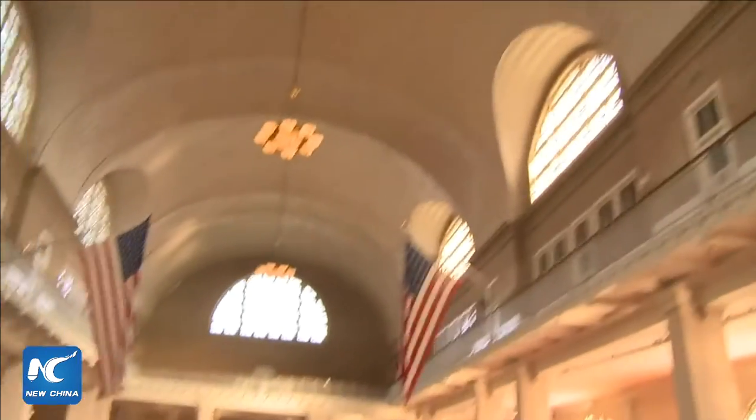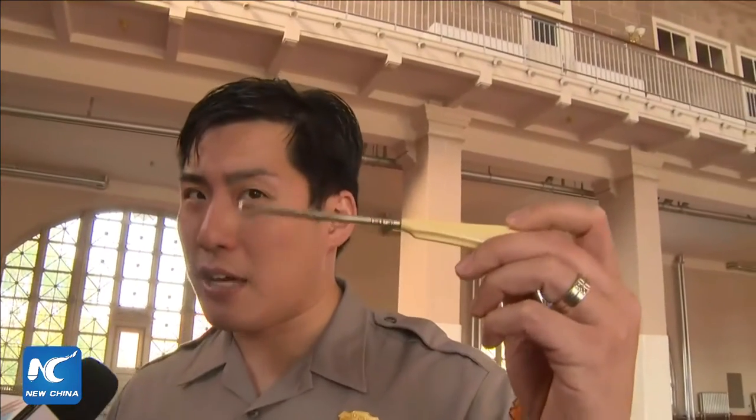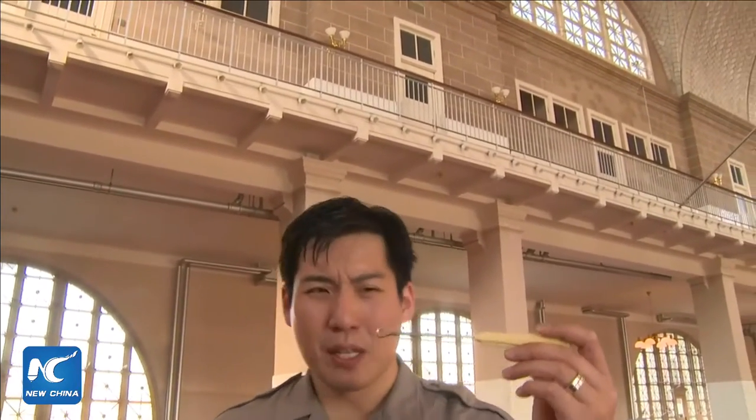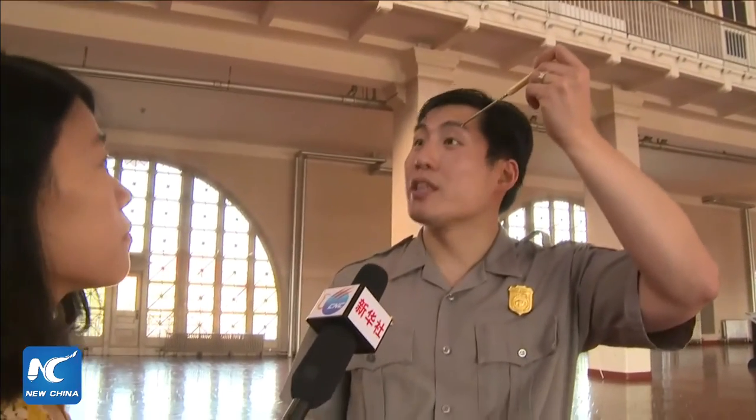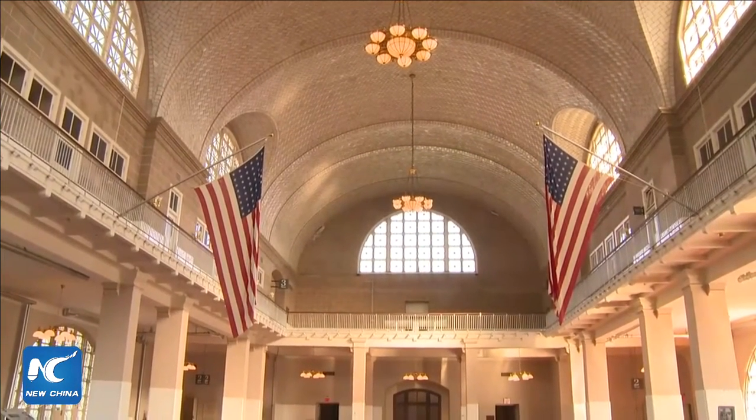The second exam involved an instrument called a button hook. It was used to check for trachoma, a contagious eye disease that remains one of the leading causes of blindness today. They would ask immigrants to lean their head back, then curl their eyelid inside out to see if there were any sores or extended eyelashes. At the end of each station, a white towel with disinfectant and rubbing alcohol was used to clean the instrument.